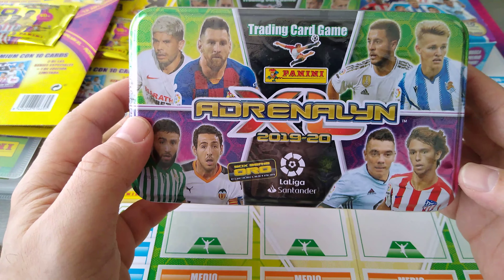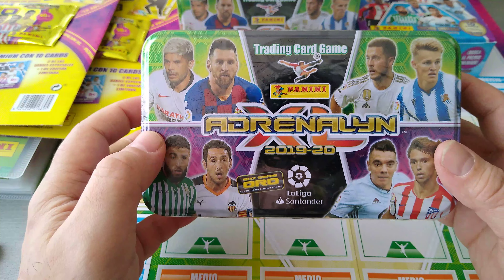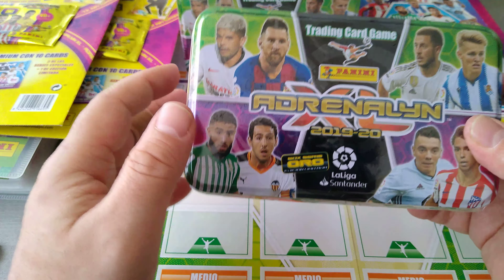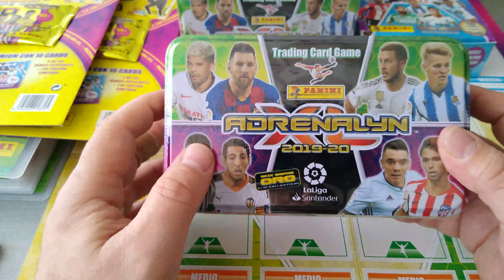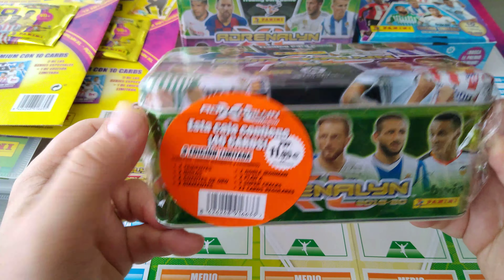This is the 19-20 season. You guys have watched all the videos — I opened the starter pack, I've opened the gold pack, I've opened the premium pockets, a full box. Today it's the mega tin opening.